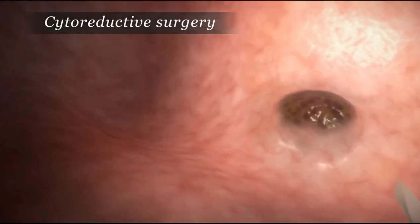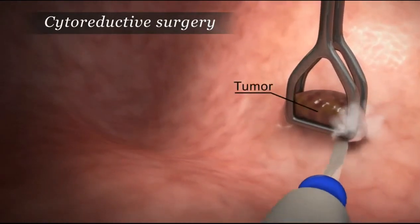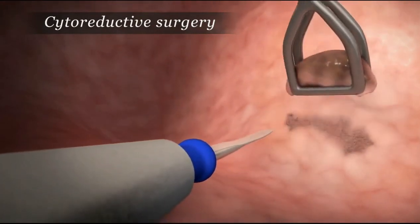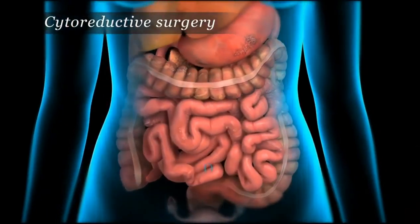With great care, the doctor uses highly specialized surgical techniques to strip the tumors from the peritoneal surfaces and organs and seal small blood vessels. All of the visible tumors are removed.